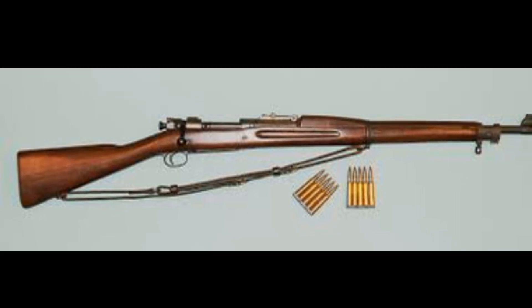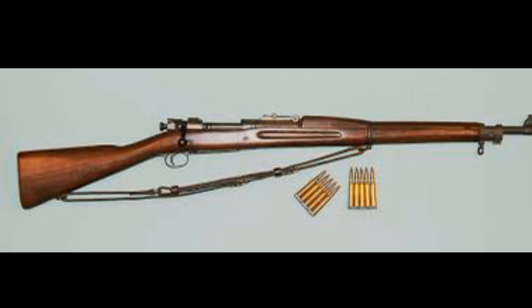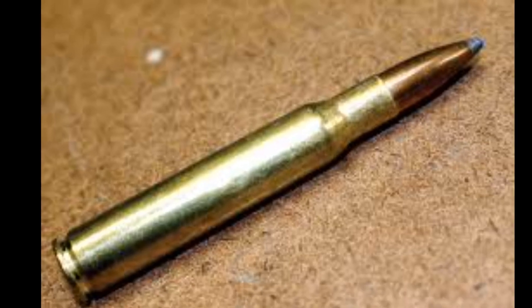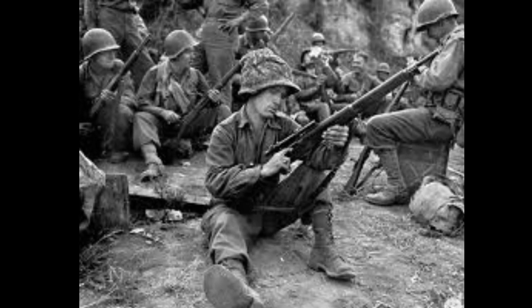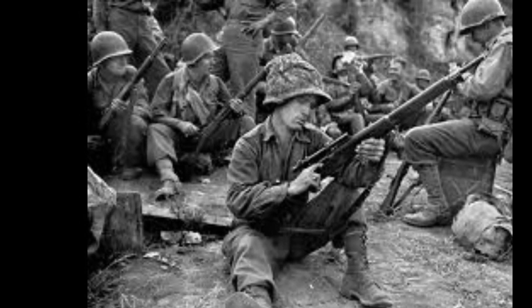The M1903 Springfield bolt-action rifle was produced from 1903 to 1949, had a five-round magazine chambered in .30-3 and .30-6 caliber. There were over three million produced during its time in production. The 1903s were eventually replaced in World War II by semi-automatic rifles, but at the beginning of the war there was insufficient inventory of M1 rifles for all troops. It was also used as a sniper rifle during the war.